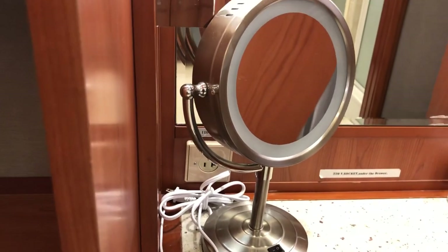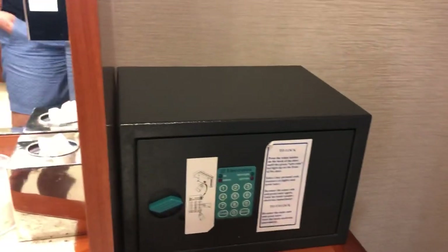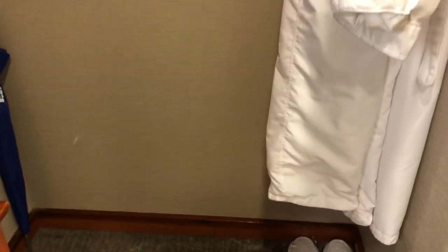I am loving this — it's a lighted makeup mirror, a girl's best friend! You have your makeup mirror, a little bench, more storage, and your safe. Lots of places to hang things, a nice umbrella if you have rain on a shore day, and another telephone in here.